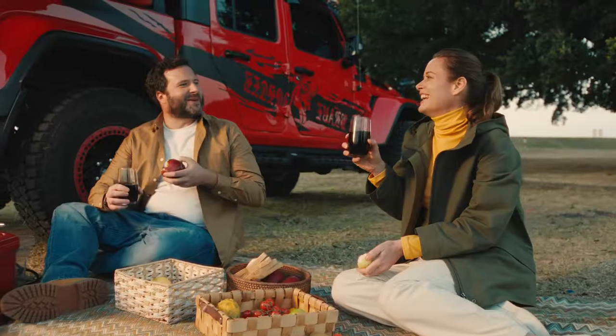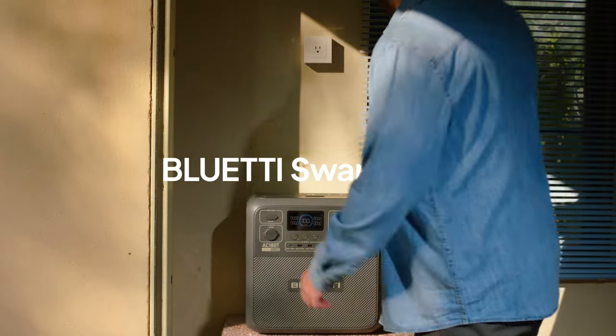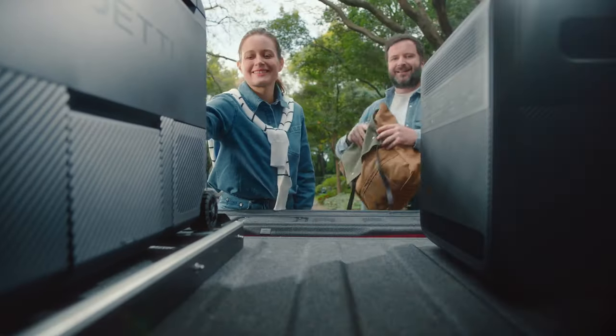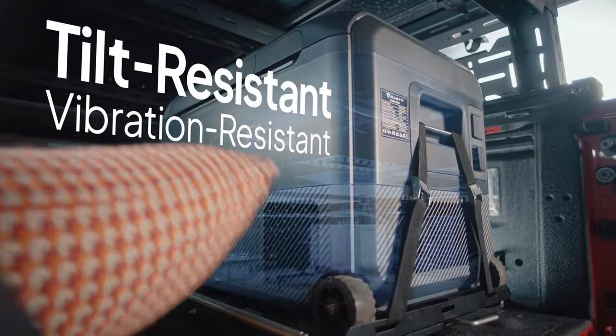If you're the kind of person who enjoys outdoor camping trips or long-distance drives, then the Bloony Multicooler is definitely for you. Equipped with tilt protection at 45 degrees and vibration resistance, it ensures that your items remain chilled even while on the move.